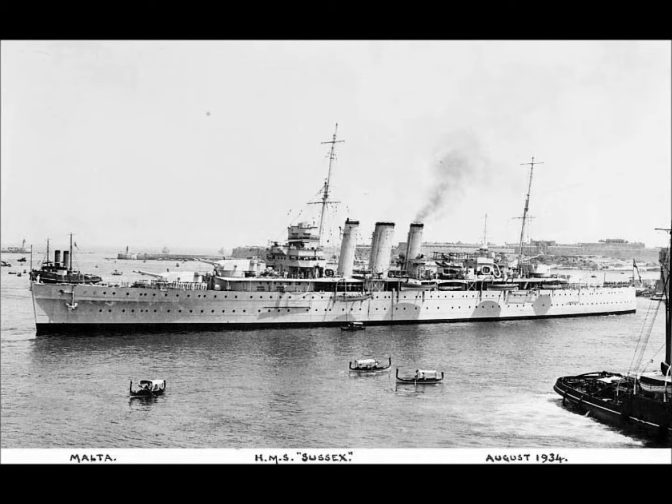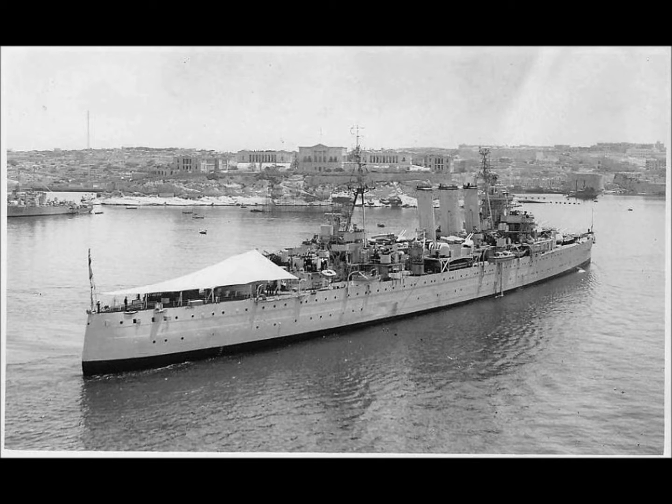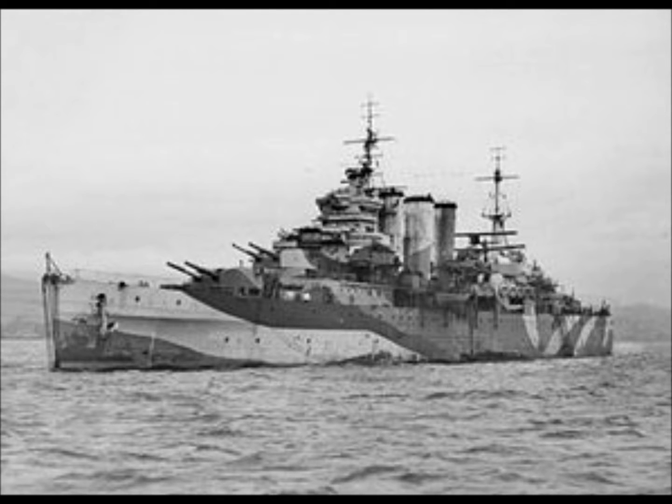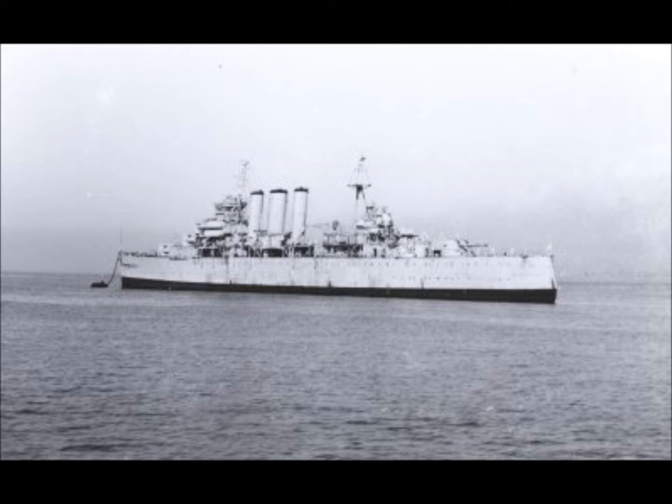She was a heavy cruiser with four shaft geared turbines producing 80,000 SHP. She had a length of 192 metres or 630 feet, a beam of 20.1 metres or 66 feet, and a weight of 9,850 tonnes as standard or 13,315 tonnes fully loaded. She had a staff of 819, which was pretty big in those days, a speed of 32.5 knots, and a range of 4,500 nautical miles.